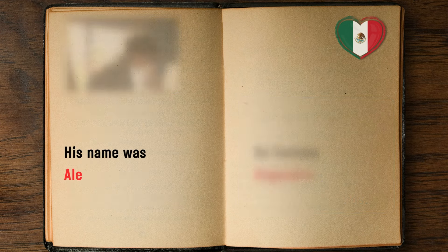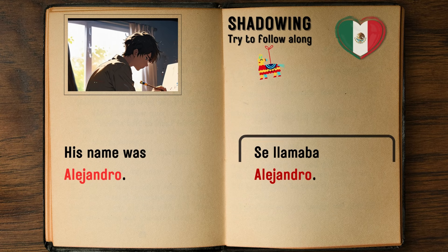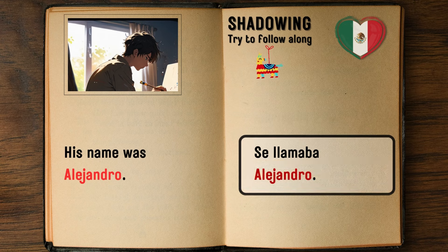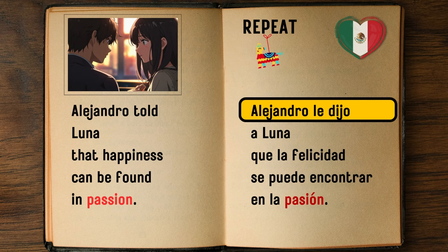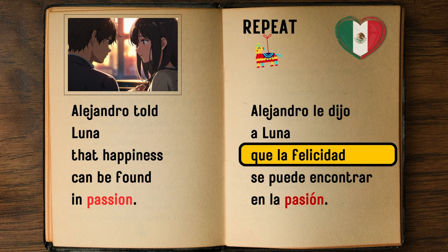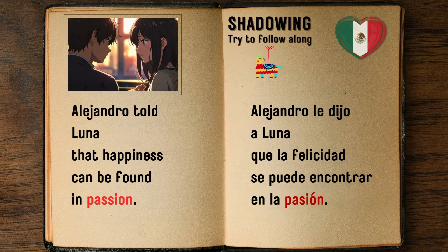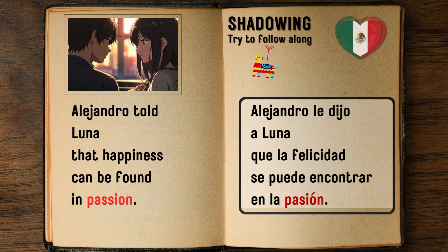His name was Alejandro. — Se llamaba Alejandro. Alejandro told Luna that happiness can be found in passion. — Alejandro le dijo a Luna que la felicidad se puede encontrar en la pasión.